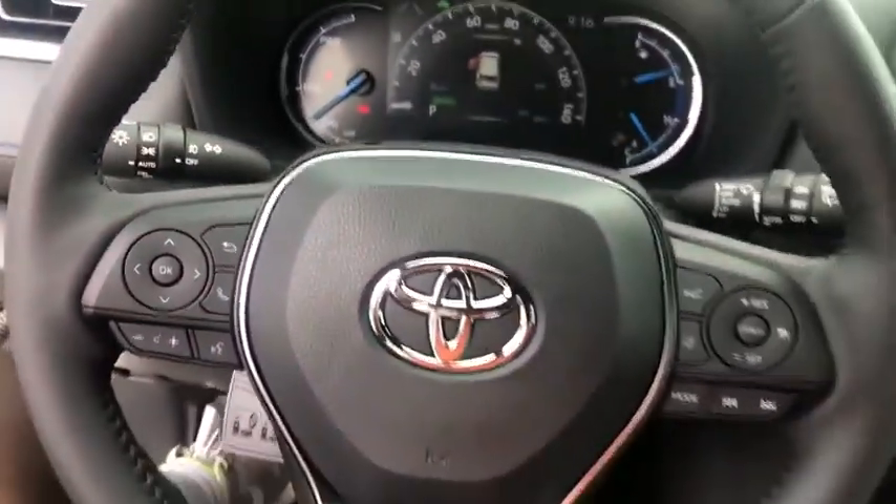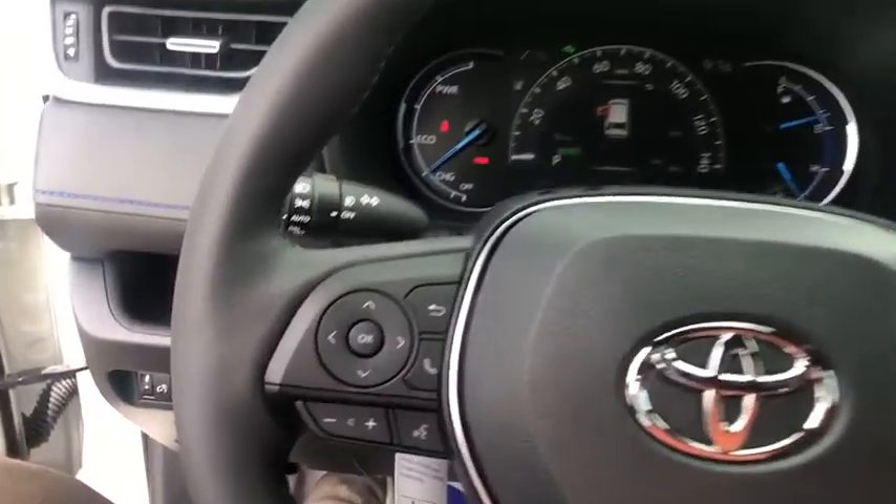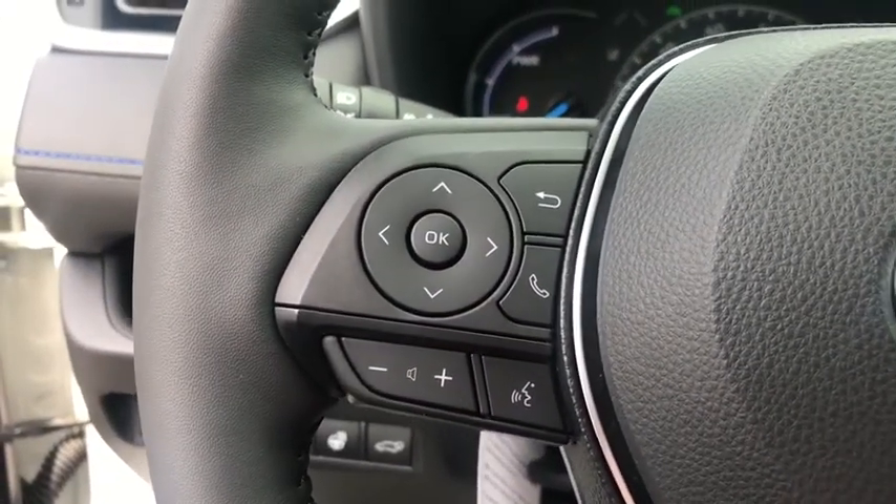Rear window defroster, power windows, heated front seat, brake assist, panic alarm, power moonroof, remote keyless entry, overhead console, power driver's seat.